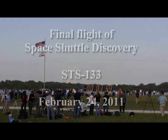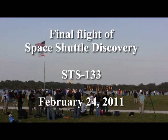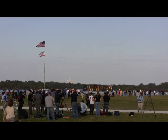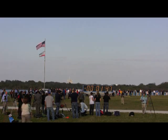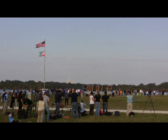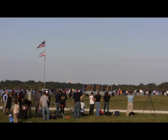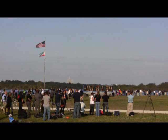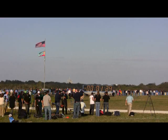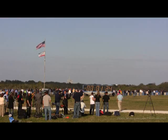T-minus two minutes and counting. Liquid hydrogen replenish on the external tank is being terminated as planned. T-minus one minute, thirty seconds, and counting. All systems are go, about 90 seconds away from the launch of Space Shuttle Discovery on her final mission.